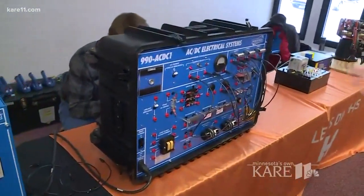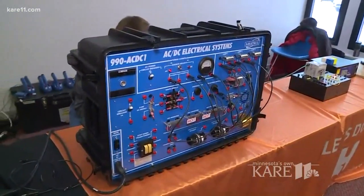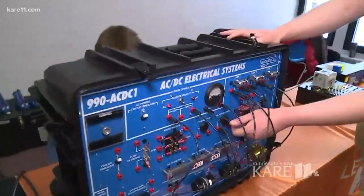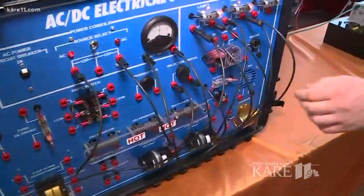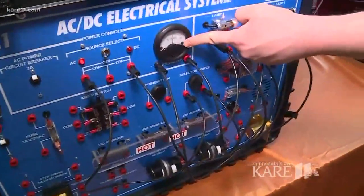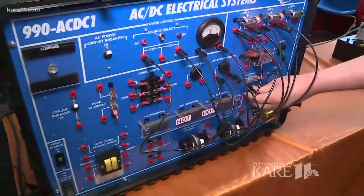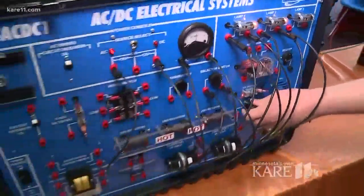This shows how electricity works. This is a simple trainer that students start out with, and with the kids here we can show them different things, such as turning on this electric switch to actually turn on power. We can see how much voltage we're having, adjust it, and that will also brighten and dim the lights here too.